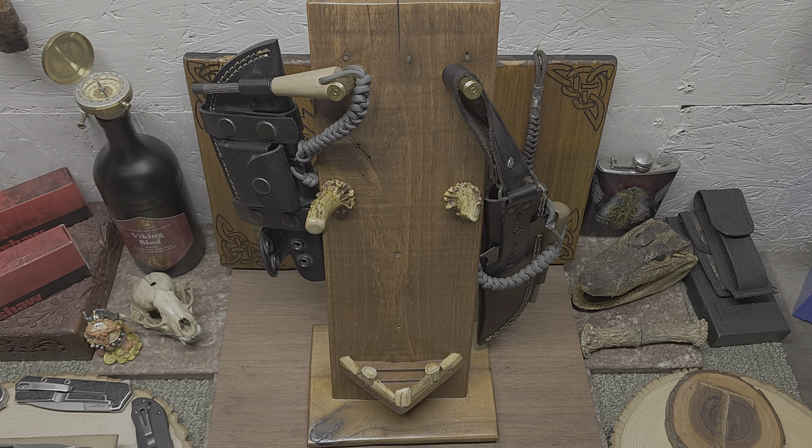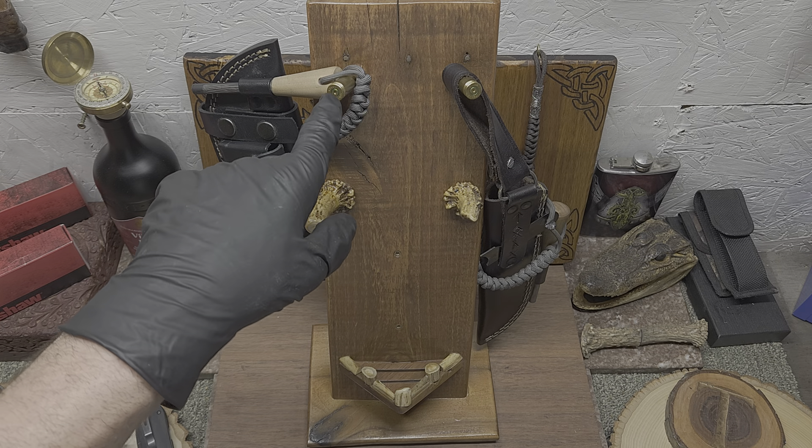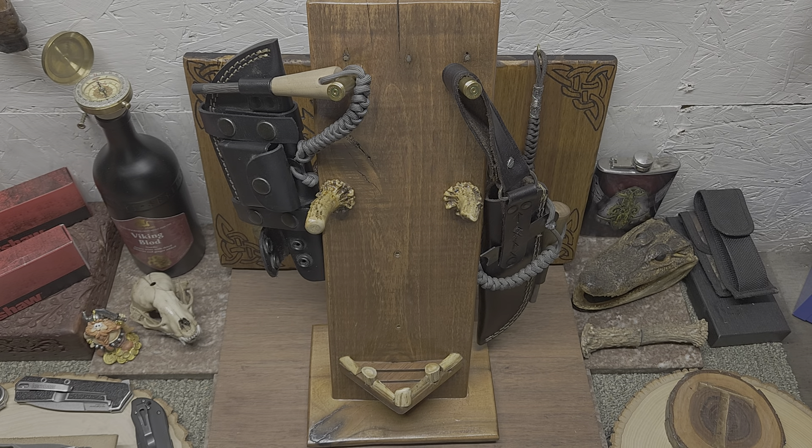We were thinking, what can we do with this, what can we turn this into? We had chunks of antler, wood screws, stain, glue, all that fun stuff — and of course, gotta have your brass. So we decided, let's try to make a knife stand, or a couple of knife stands.